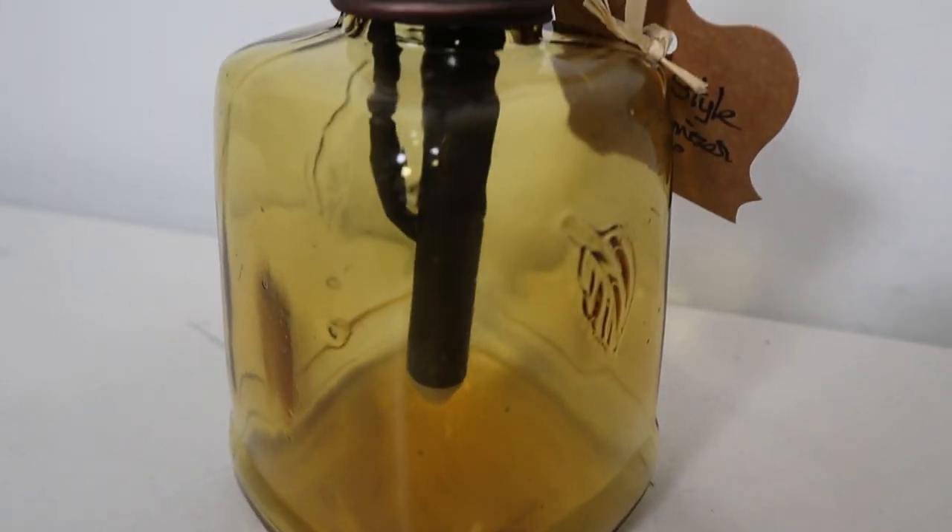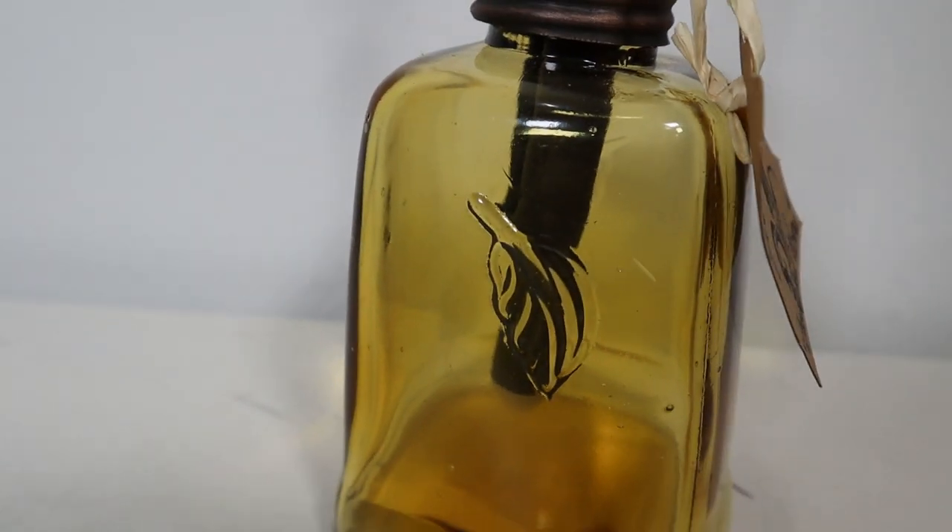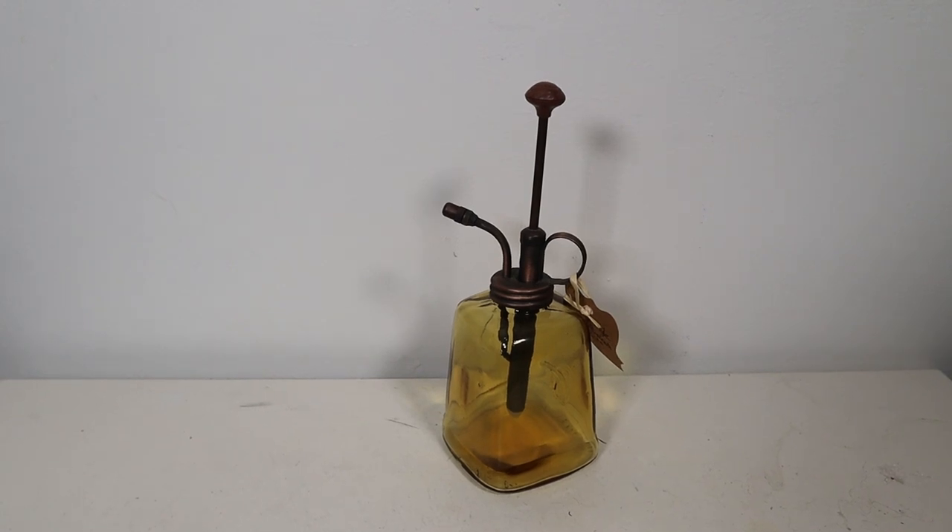From the same booth where I bought the flycatcher, I also bought this — I thought it was so adorable. The tag says it's a vintage-style plant atomizer. I thought it was really cute and it was only $6, which I thought was a decent price. That booth in particular felt very affordable.